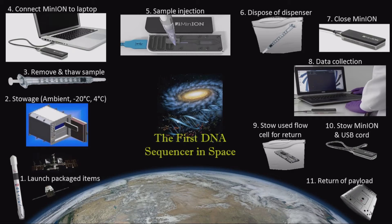This is the concept of operations, or CON-OPS. We launch the item, stow samples in cold stowage. The crew thaws the sample — our sample is so tiny it takes about a minute to thaw — connects the device to the tablet, injects the sample, and lets it run for 48 hours. Then they come back and put the computer away. We're learning to do Wi-Fi on the space station so our data will magically appear to us. They'll do that process three times with three different samples, save the flow cells, and we'll have the data downlinked to us right away.